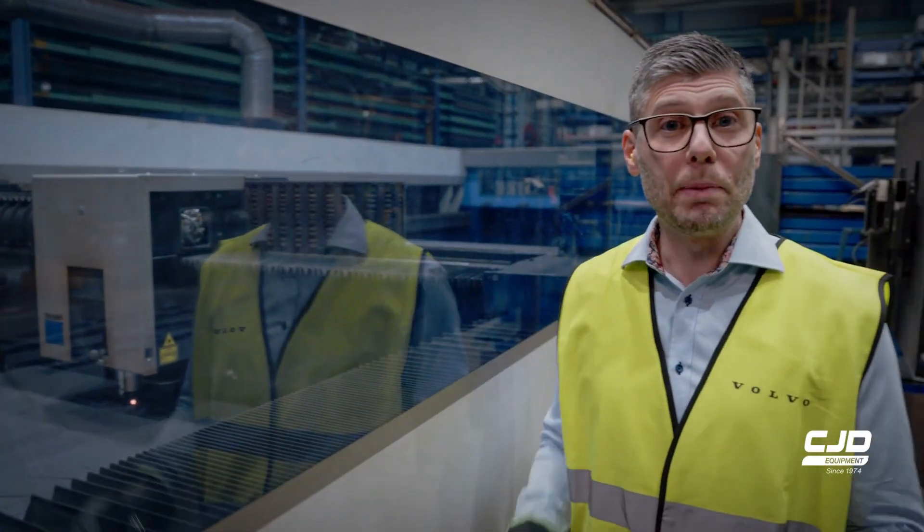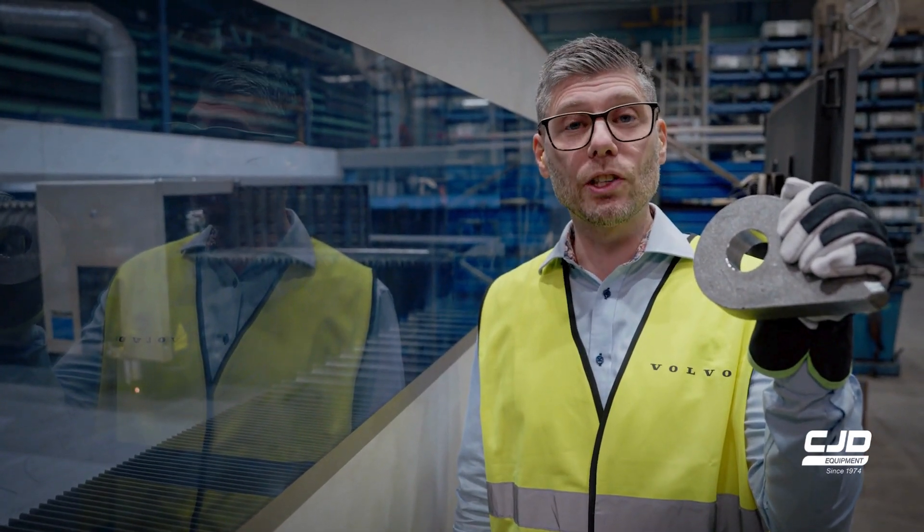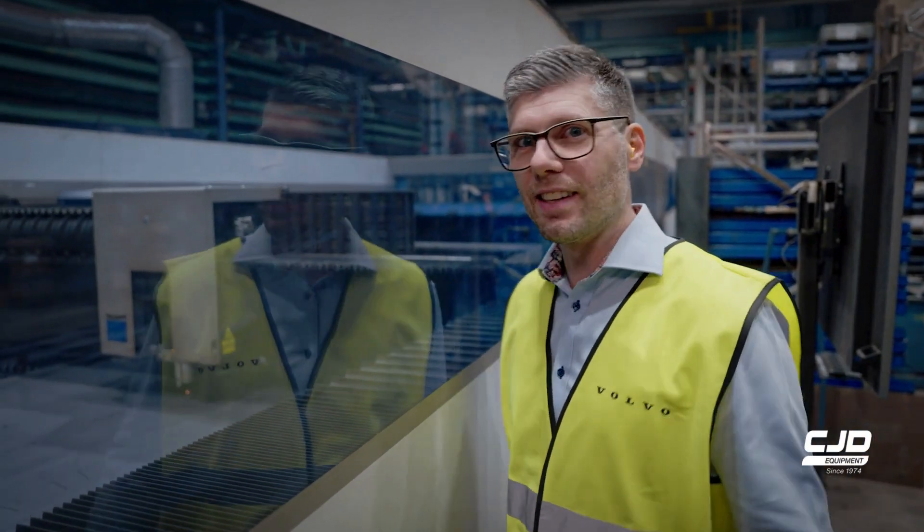From this we get pieces like this. In just a few days it will become a part of a hauler. Amazing, isn't it?